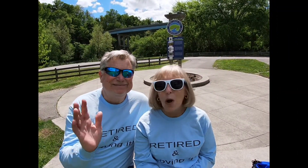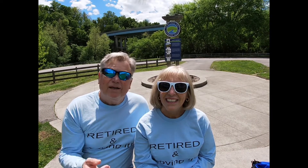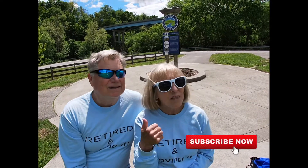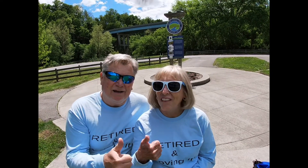Thank you so much for joining us on our hike today on the Indian Creek Trail. We had a great time. I think we walked a good six miles today. It was a fun walk — there was a lot of shade, a nice little breeze, beautiful weather, and great exercise. If you've not subscribed to our channel, please hit that subscribe button right over there and give us a big thumbs up. We really appreciate it — it helps our channel grow. We'll see you next time on Retired and Loving It.